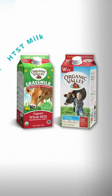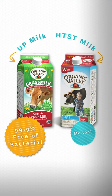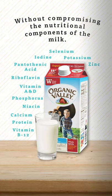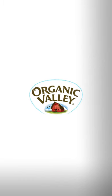Both methods result in milk that's 99.9% free of bacteria without compromising the nutritional components of the milk. Subscribe and learn more about Organic Valley's commitment to quality.